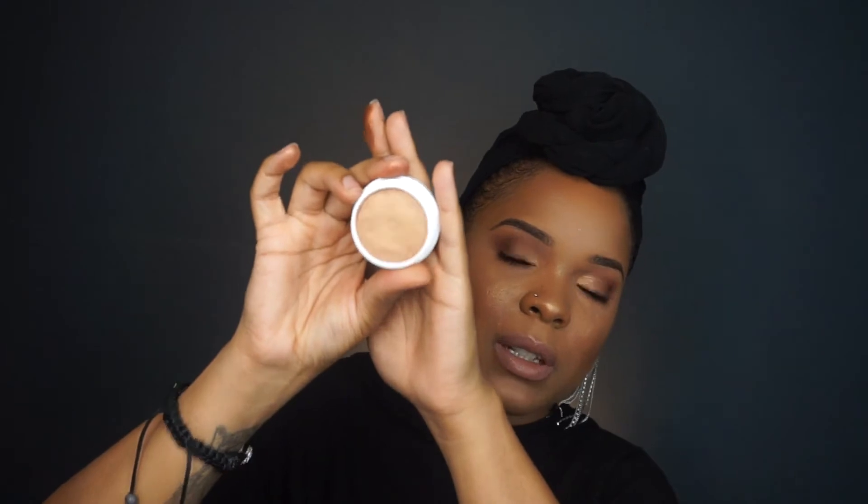The last ColourPop item I got is actually not a shadow — it's a blush. This is called the Super Shock Cheek in the color Candy Man. I thought it was a highlighter and I think it actually is a highlighter. It's super pretty. I will always forever buy ColourPop products — the blush was like $8, the shadows were like $5, and the cream gel was like $6.